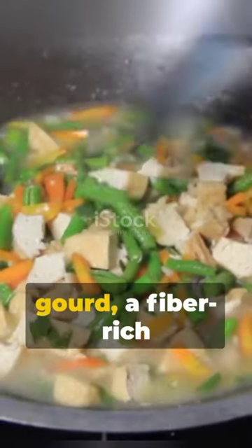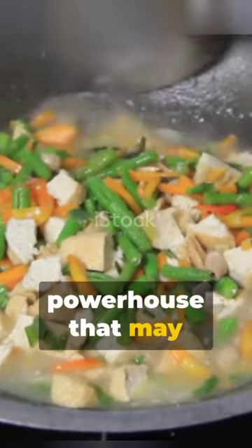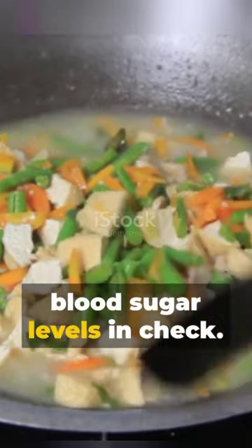Next, we have the tindora, or ivy gourd — a fiber-rich powerhouse that may just help keep your blood sugar levels in check.